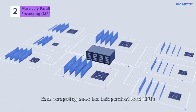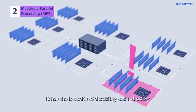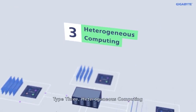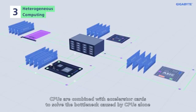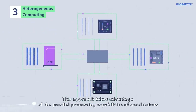Each computing node has independent local CPUs, system memory and I/O. It has the benefits of flexibility and reliability. Type 3, heterogeneous computing. CPUs are combined with accelerator cards to solve the bottleneck caused by CPUs alone. This approach takes advantage of the parallel processing capabilities of accelerators.